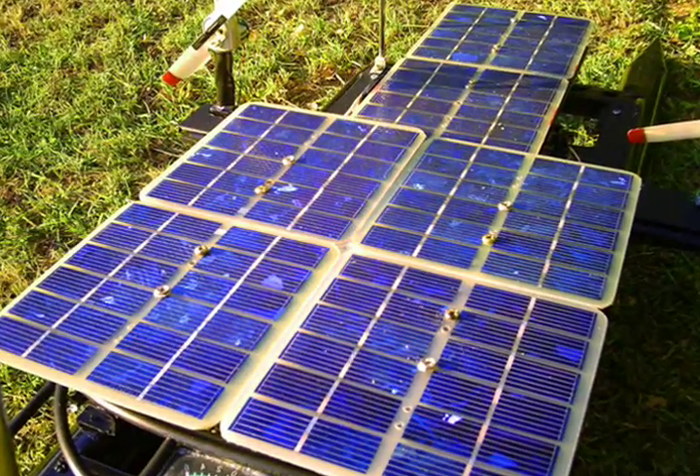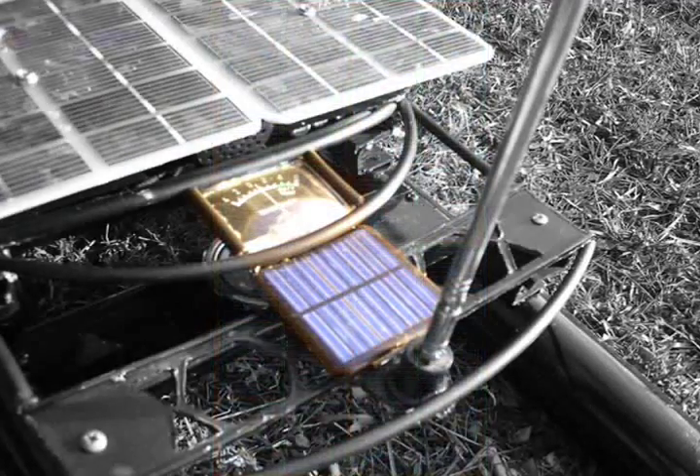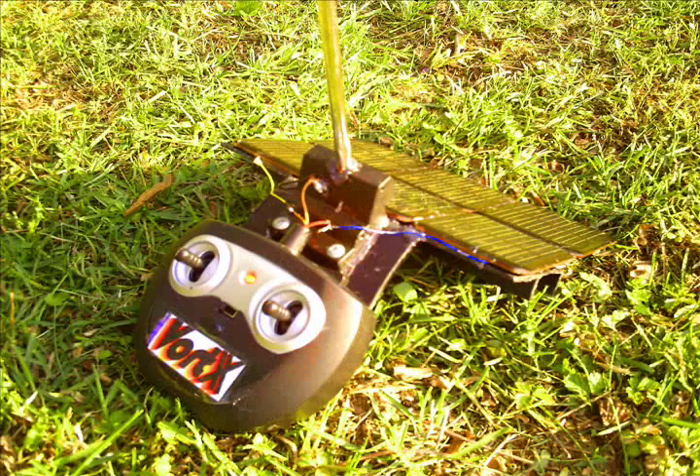Instead, it draws all the necessary energy from sunlight. The six solar panels, each consisting of 12 polycrystalline photovoltaic cells, produce 6.5 volts and over 1 amp of current. A small panel in the front operates a solar radiation power meter.